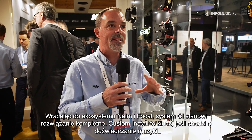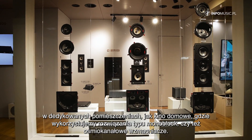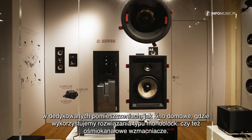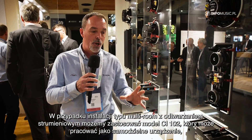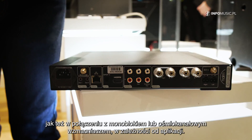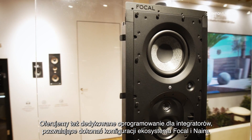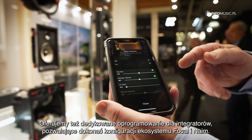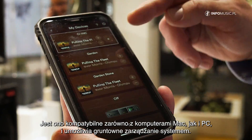Within the Focal and Naim ecosystem we now have a complete solution when it comes to the CI approach. Custom install is key when it comes to music experience — be it in a dedicated theater room, using the Naim Monoblock and the 8-channel as the solution to power all the speakers within the home theater room, as well as a streaming room-per-room multi-room solution with the CI 102, which can be used standalone or combined with either the Monoblock or the 8-channel depending on the application. We also have dedicated software for the integrator to set up the Focal and Naim ecosystem — Mac and PC compatible — capable of achieving very in-depth setup solutions.